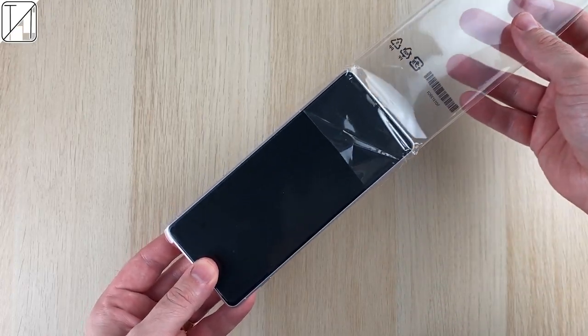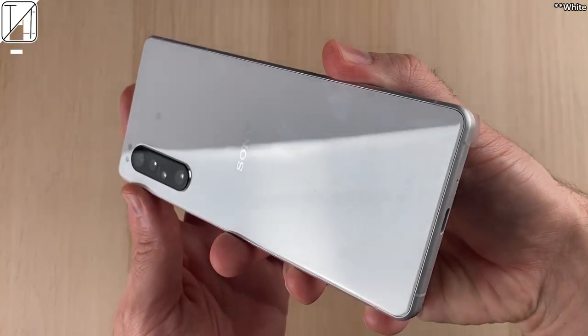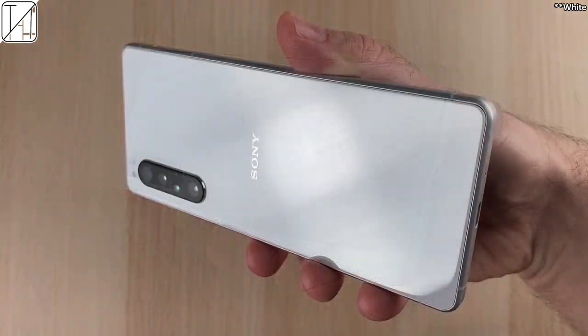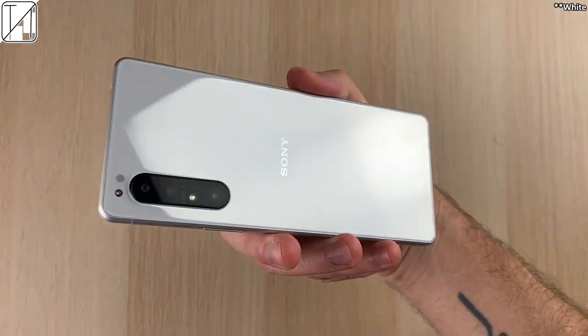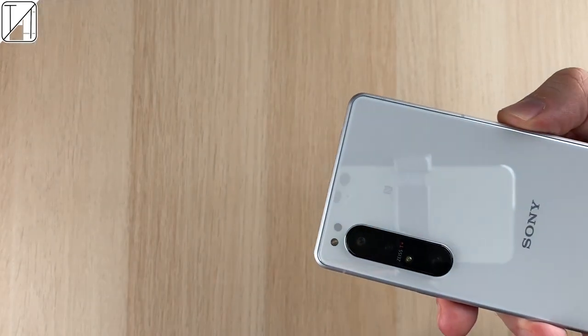I unboxed the Sony Xperia 1 Mark II around a month ago and fell instantly in love with it. Since then, I have been using it as my personal daily driver. Before this video, I posted 10 reasons why you should not purchase the phone. This video is about 10 reasons why you should.